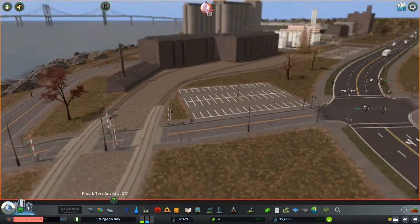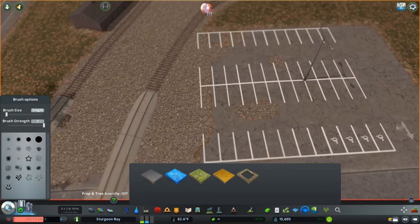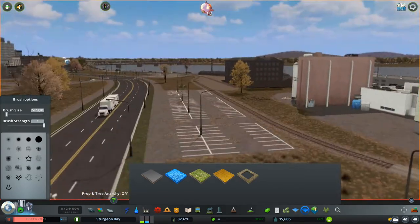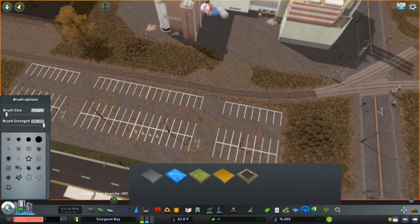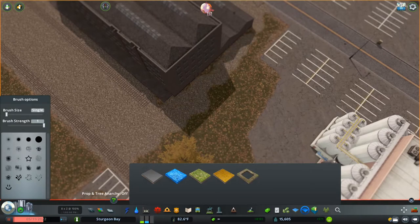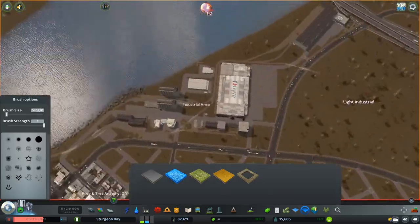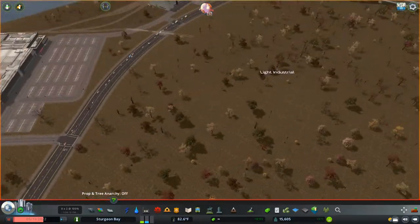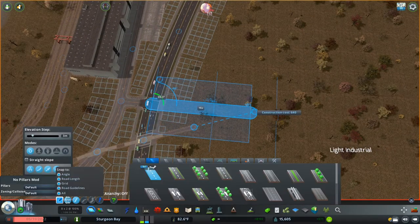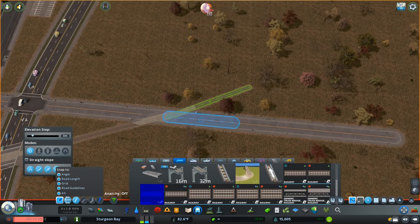We're getting towards the end of the episode. I hope you enjoyed this one - this was the first bit of the industrial park and we're going to do a lot more on it in the next episode, detailing it further. I'm sorry I haven't done any cinematics recently; I'll probably do a cinematic video sometime after episode ten to look back on what we've done. Please leave a comment, a like, maybe subscribe, check me out on Twitter, and I'll see you in the next episode.